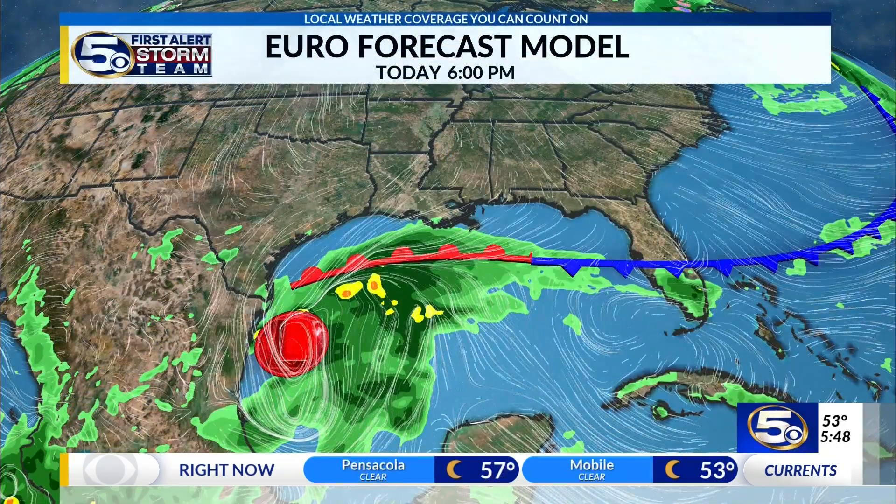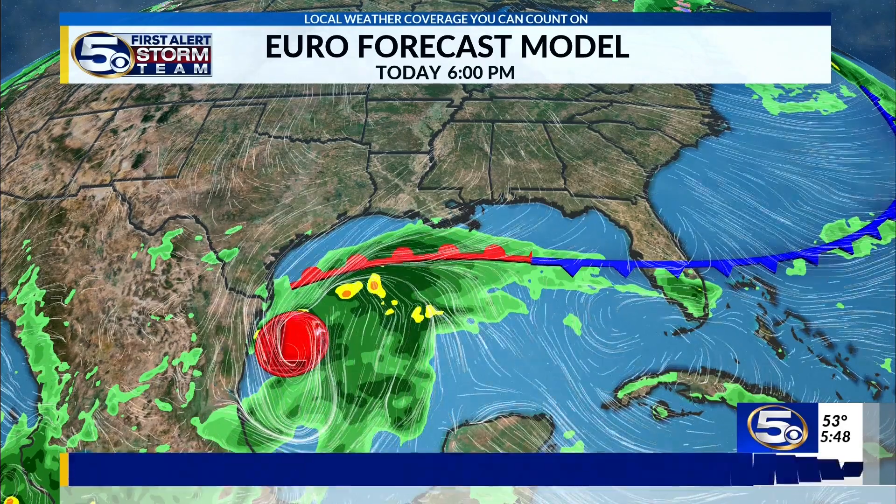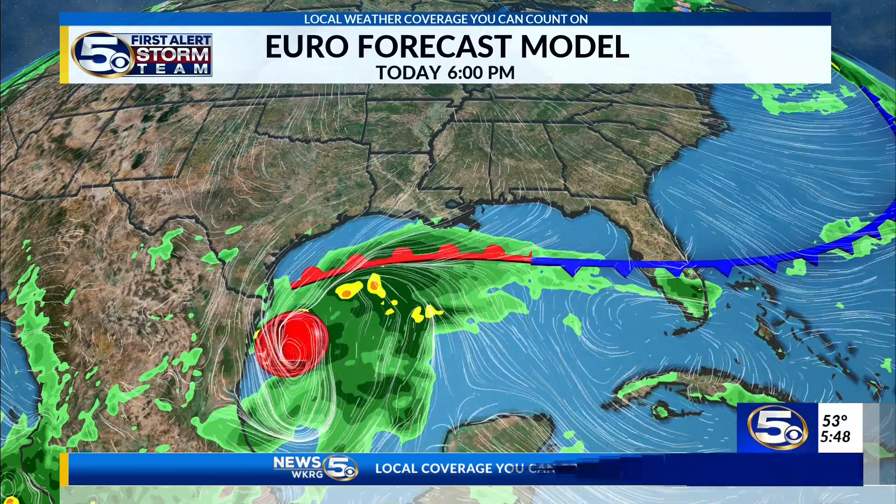It's mainly because of the front — a really strong cold front that came through our neighborhood last night. It stalled out in the Gulf and this thing is going to have to tangle with that, and I think you're going to end up with a subtropical system.